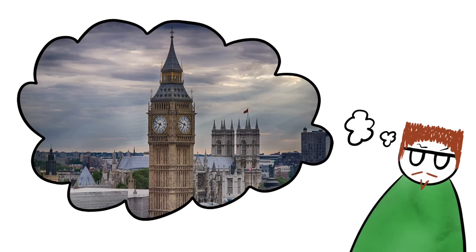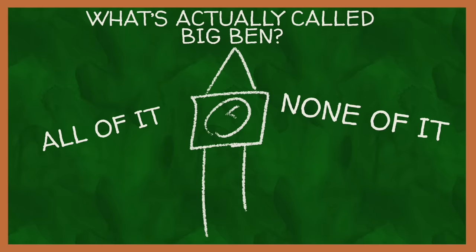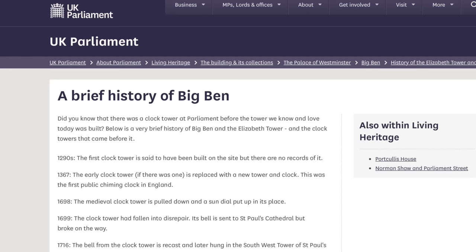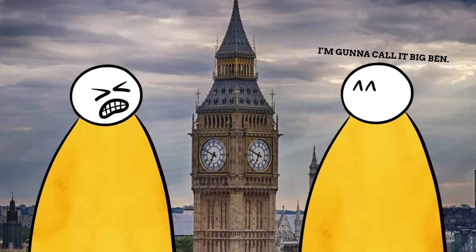This got me thinking: if the tower isn't actually called Big Ben, and the bell isn't actually called Big Ben, then what on earth is actually called Big Ben? Well, the correct answer to that question is everything and nothing. Technically, no single part of it or the entire thing as a whole is called Big Ben. Yet at the same time, any part of it and all of it are commonly referred to as Big Ben. Even official sources like Parliament's website call it Big Ben, and its Wikipedia page calls it Big Ben. This is one of those cases where the way people use names and words have way more power than any kind of official documentation. You can claim something isn't called something, but if enough people use a name, it's going to stick around, regardless of how official that name is.